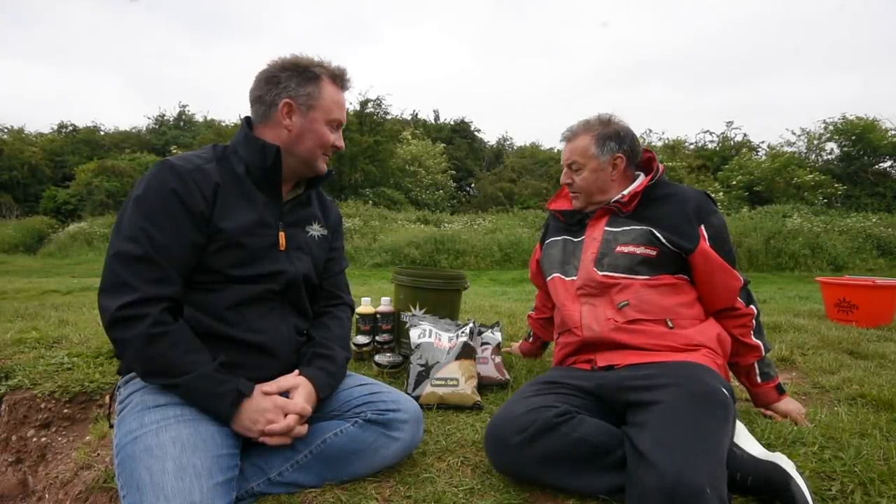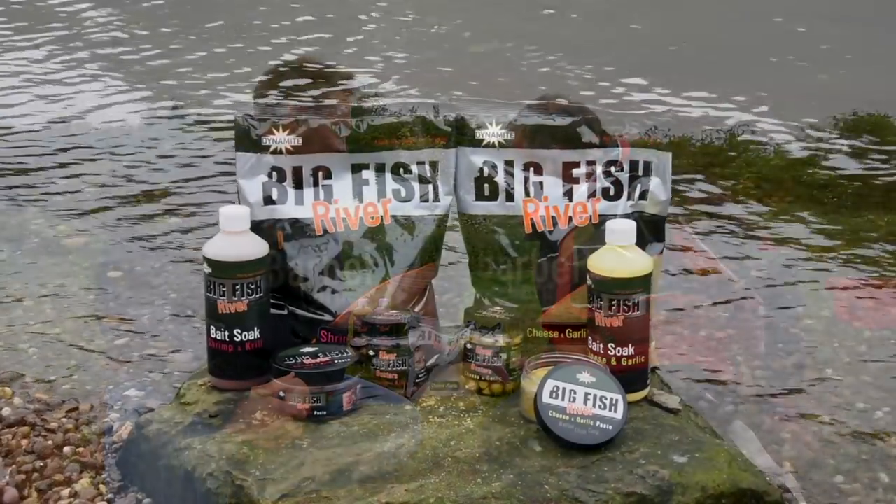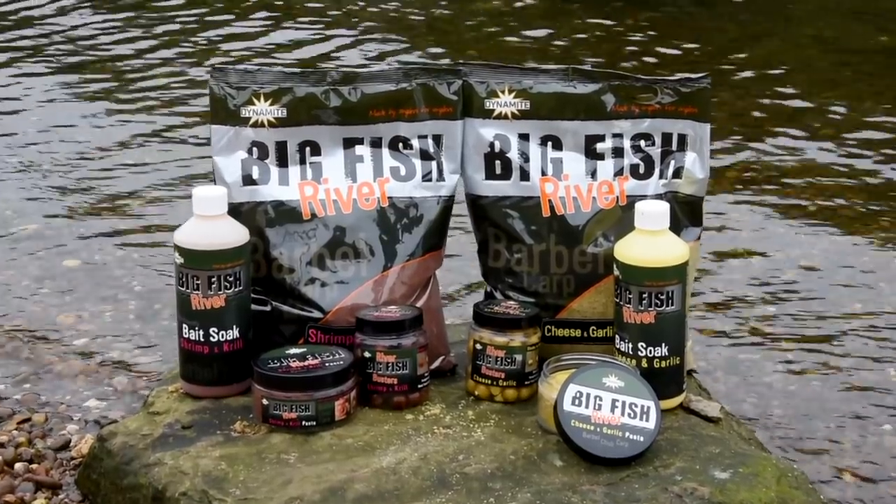Glad you could meet up. I've got a few baits I want to show you. I thought maybe we were just going to rearrange our early season trip to the river. No, got a few baits - you've probably seen some of them last year, we had a play around with them on the Trent when we got together. We caught a few fish. So they've gone on from there then? Yeah, they're in production now, they're in the shops. I think you'll be quite excited to see them. Right, let's have a look. So here we are - this is the new Big Fish River Range.